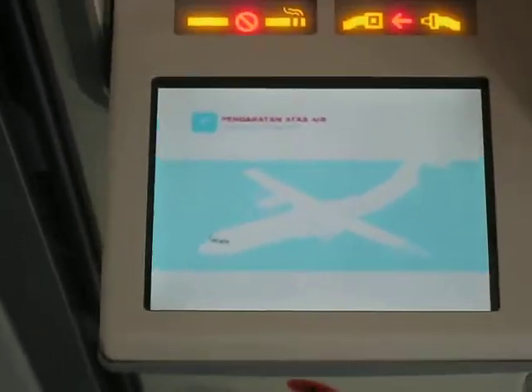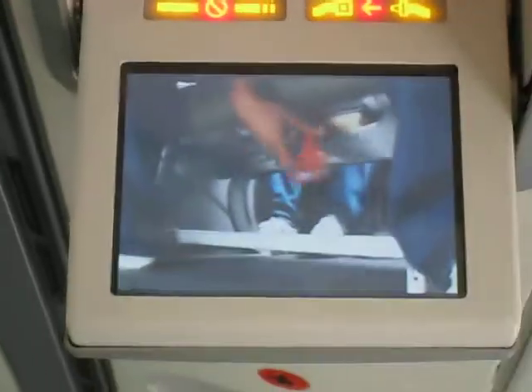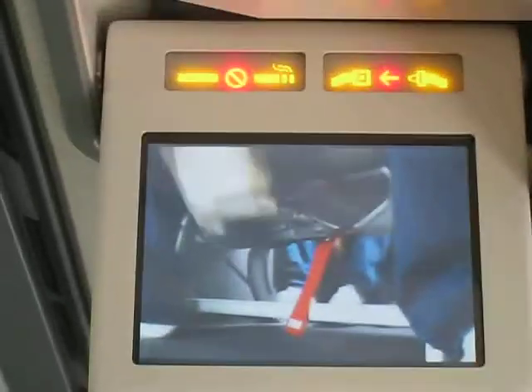It is highly unlikely, but just in case there is a water landing, you can find your life jacket under your seat. To use it, slip it gently over your head like this. Pull the straps tightly around your waist and fasten the buckle. Pull on the loose end to tighten. As you leave the aircraft, inflate your life jacket by pulling on the red handle. To inflate further, you can blow into this tube.